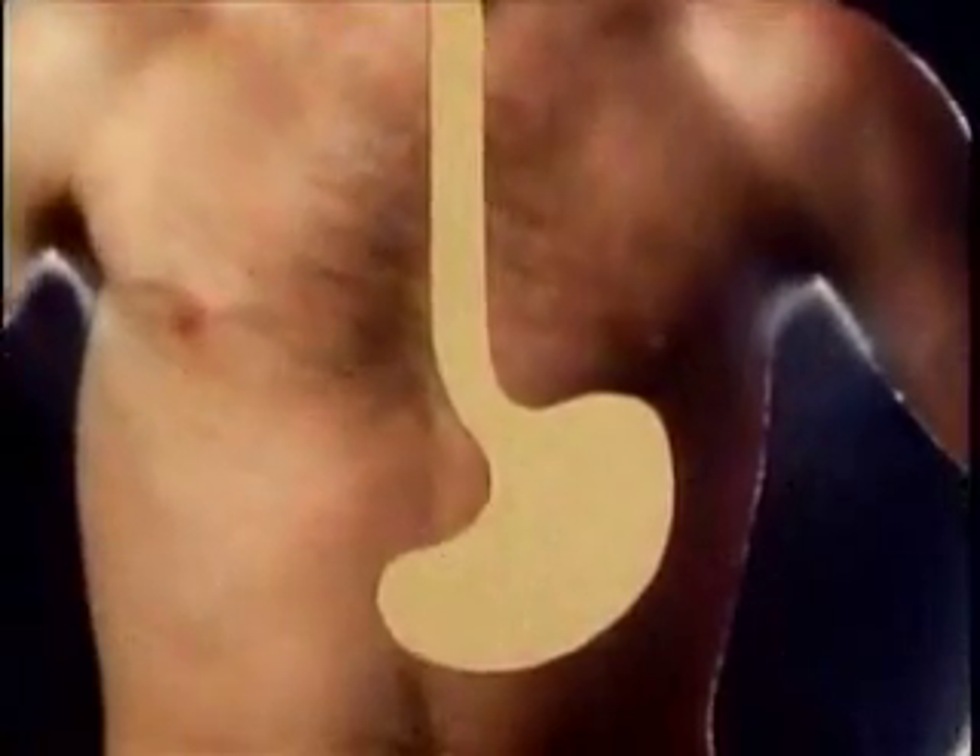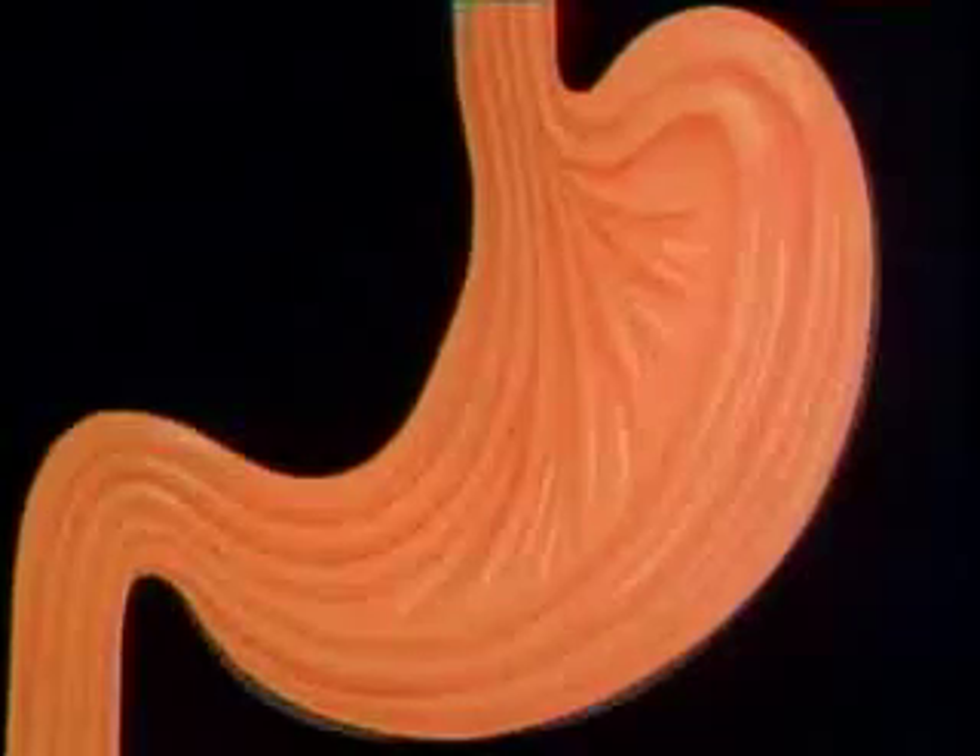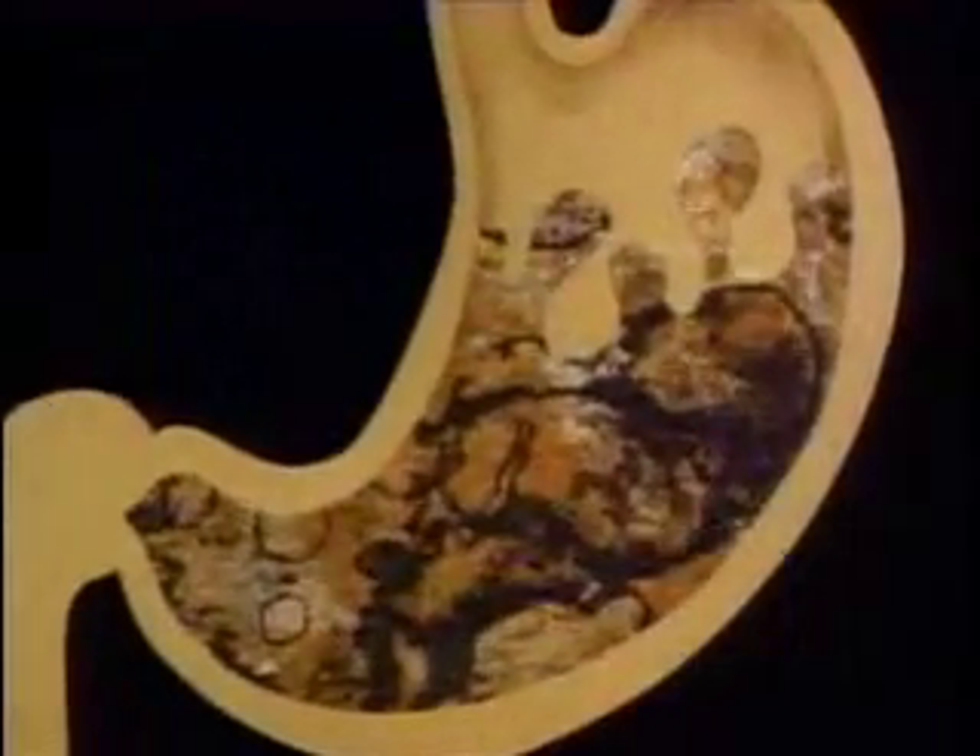Soon, the food reaches your stomach. So far, very little of the digestive process has taken place. But now, much more begins to happen. Like the esophagus, your stomach is wrapped in layers of muscles — but there are three layers instead of two. They also contract in a peristaltic rhythm, mixing the food with liquids that your stomach produces. These are gastric juices secreted by microscopic glands that line the inner wall of your stomach.